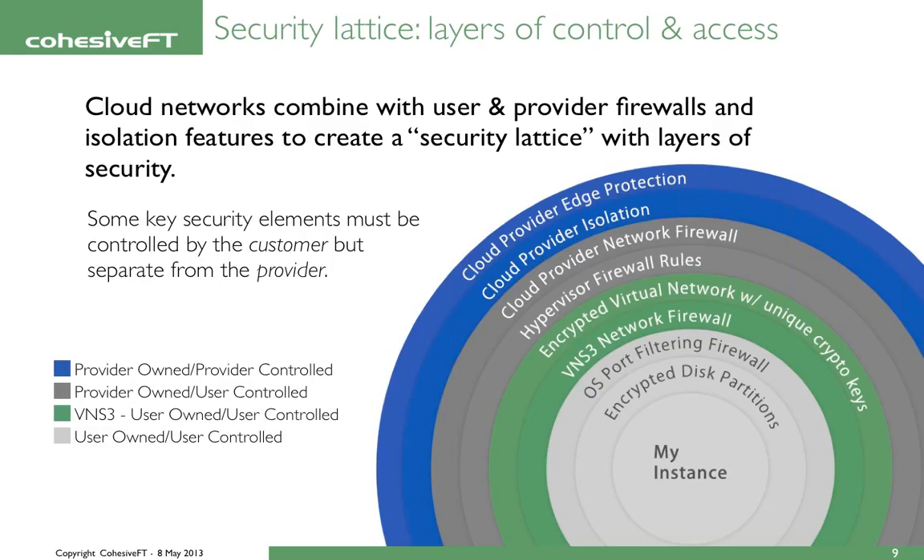Looking at this lattice from the outside working in, the first ring is provider-owned and provider-controlled cloud provider edge protection. Most cloud providers are very good at this — it's their bread and butter, and they do it better than most large enterprises, so you can be guaranteed these things are pretty robust. The same is true for cloud provider isolation, denial of service attack protection, and similar measures. These are fairly well established and robust.